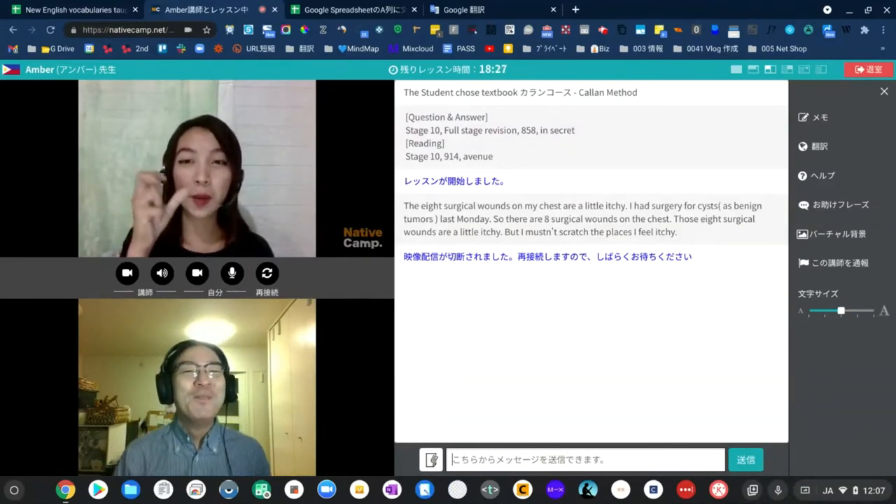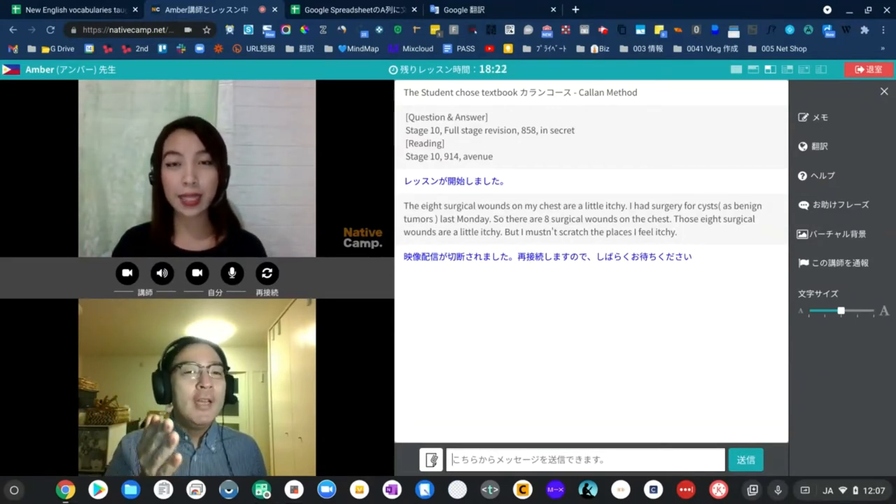What am I doing? You're crushing a piece of paper in your hand.